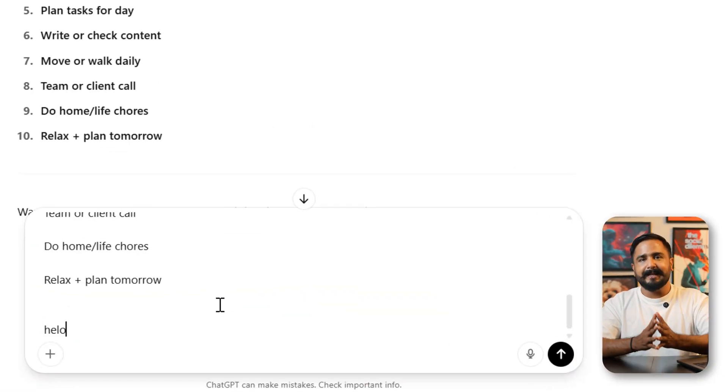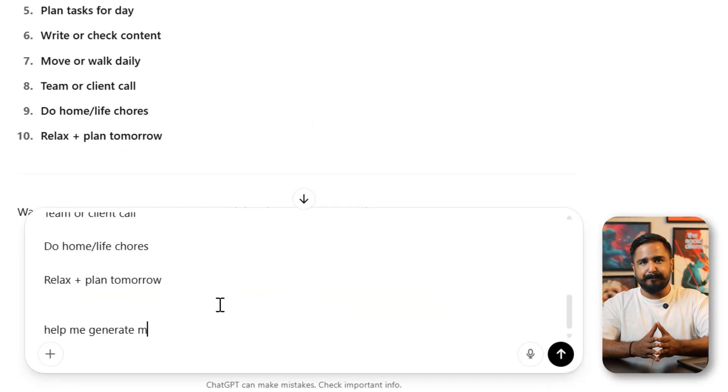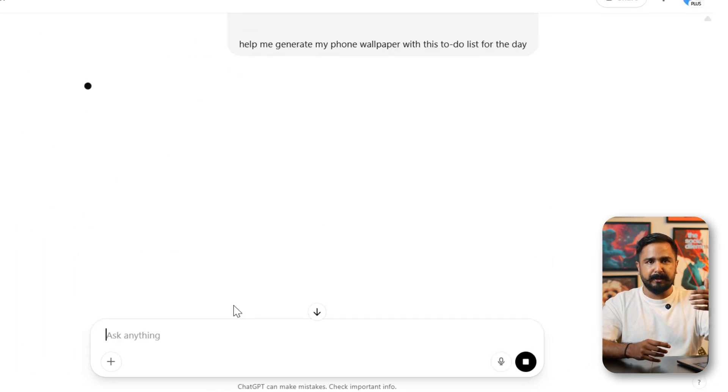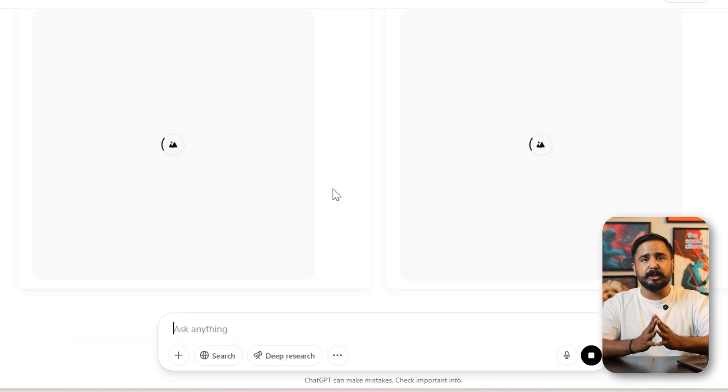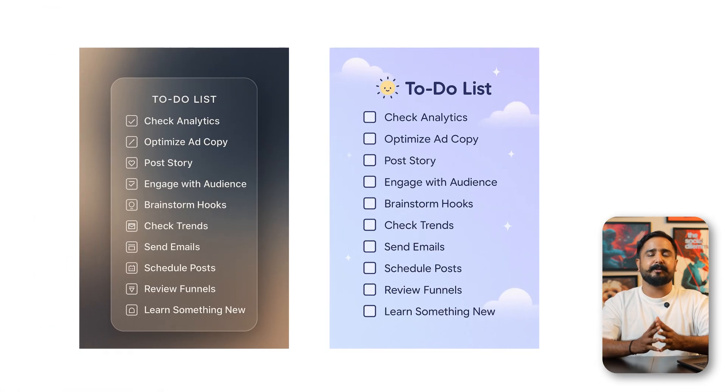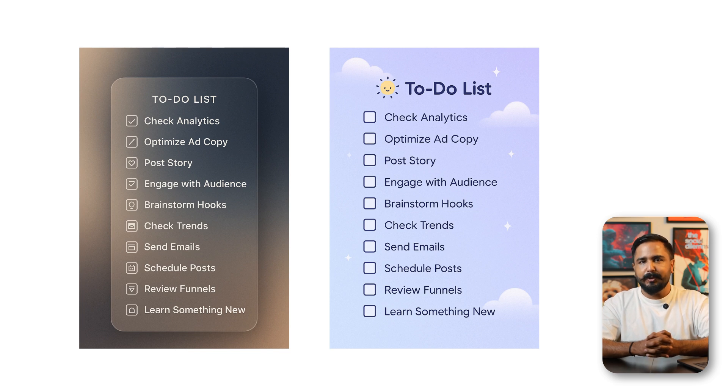Let's say you want to make a quick to-do list and set it as your phone wallpaper. You wake up in the morning, list your top 10 tasks, and instead of typing it into a notes app or designing something manually, you just tell ChatGPT: 'Design a clean to-do list with these 10 points in a calm minimal background for wallpaper.' Within seconds, you have a clean visual reminder that you can save, download, and share. GPT now writes sharp, clean text — no broken letters, no random symbols. It's a small thing, but across your day it's a real time saver.